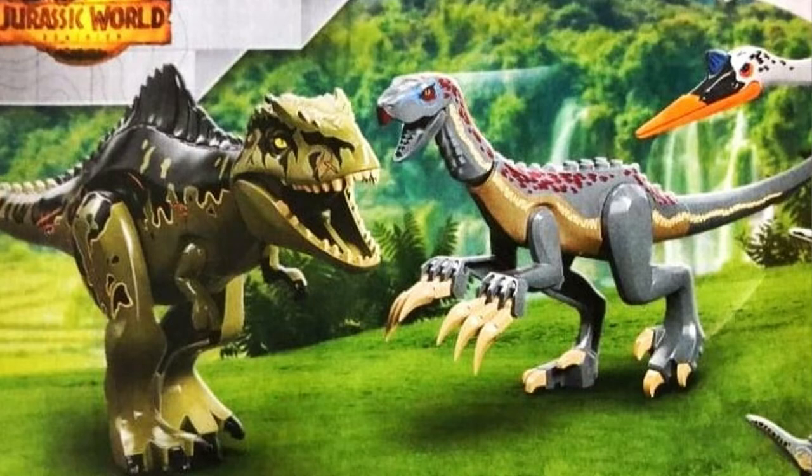This is pretty exciting. I'm not a big Jurassic World guy, but I have a few friends who are, and this is probably going to be a very interesting set — especially because it has two new dinosaurs that haven't ever been made in LEGO. Thank you all for watching, considering liking and subscribing, and I'll see you next time. Bye!